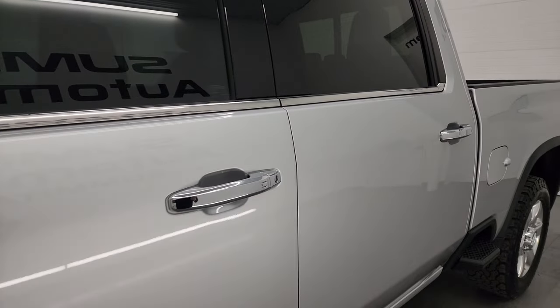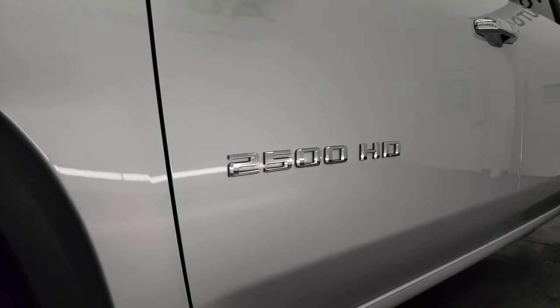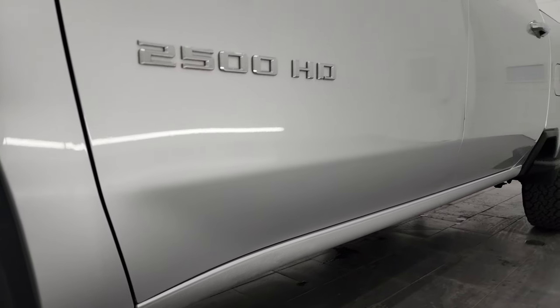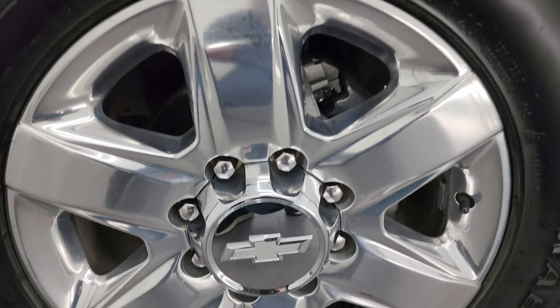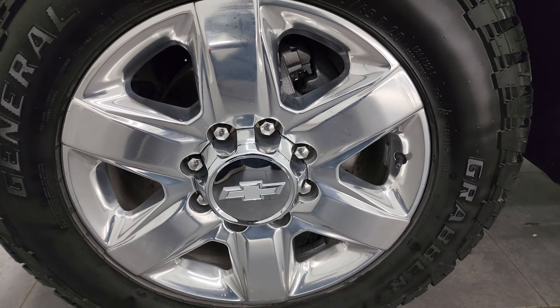Silver Ice Metallic is the color. I shoot all my videos in 4K. If you like the video, subscribe to the YouTube channel, click the bell notifications, and get updates on the videos I do each and every day so you can stay current on the vast and ever-changing inventory here at Summit Automotive so you do not miss out on gems like this truck.